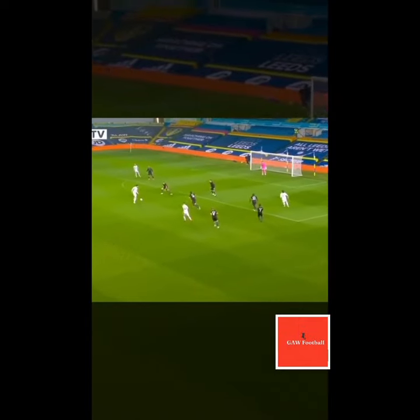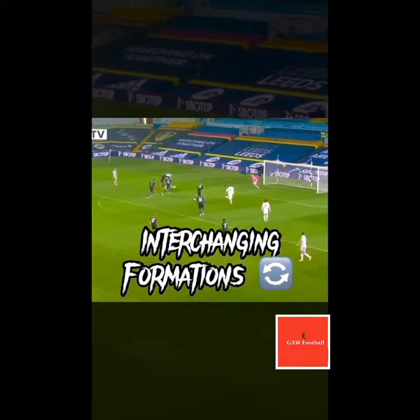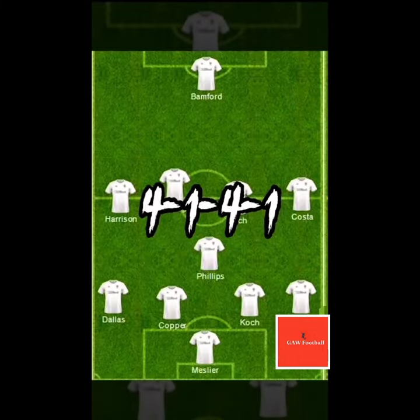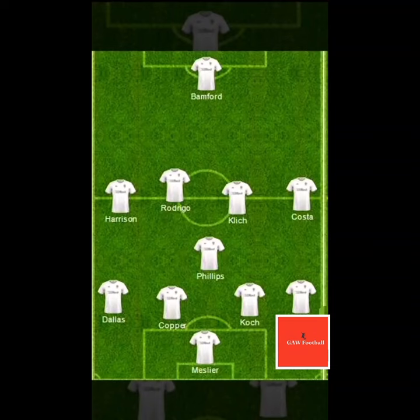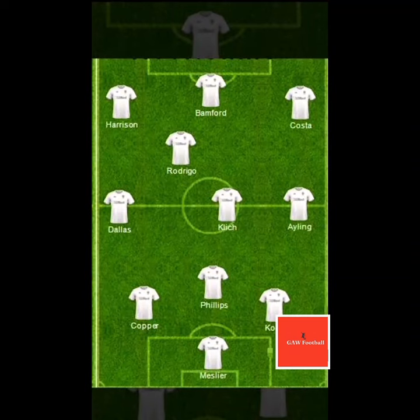Bielsa's tactics involve a combination of shapes and formations that dynamically change and interact with each other during the game. Bielsa long favoured a base formation of a 4-3-3 or 4-1-4-1, however these would quickly adapt, on occasion becoming a rare 3-3-1-3 at Leeds as a result of the fluidity of the team.